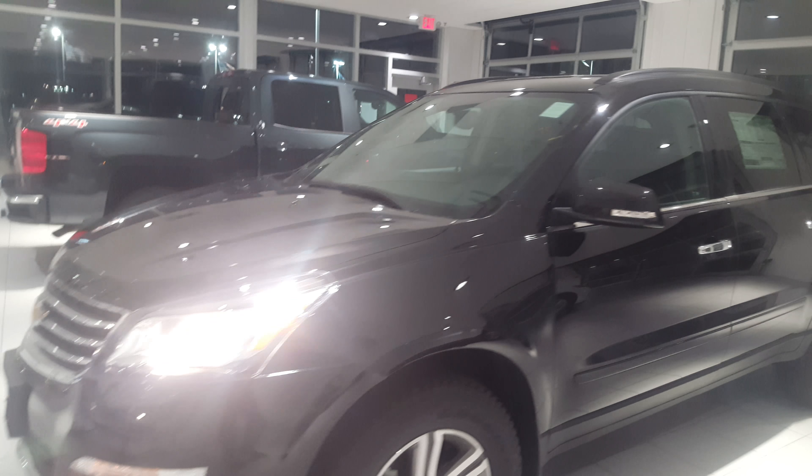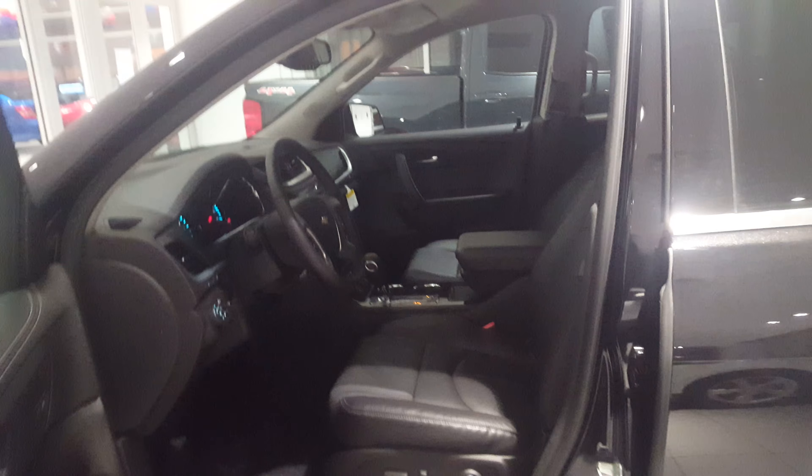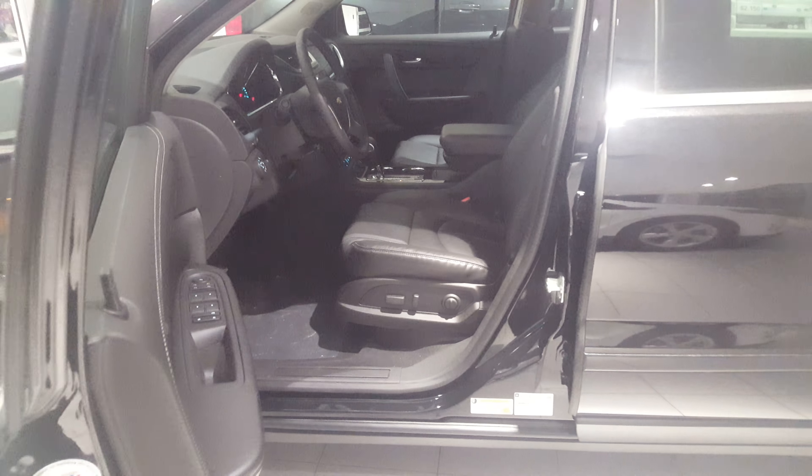This vehicle comes with a 3-year, 36,000-mile bumper-to-bumper warranty, a 5-year, 60,000-mile powertrain, and your first two maintenance visits with the Chevy Complete Care.